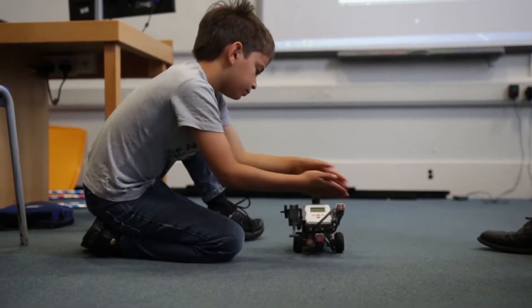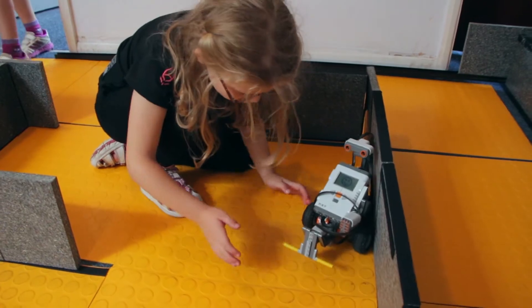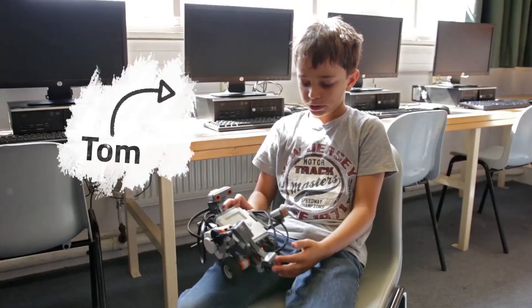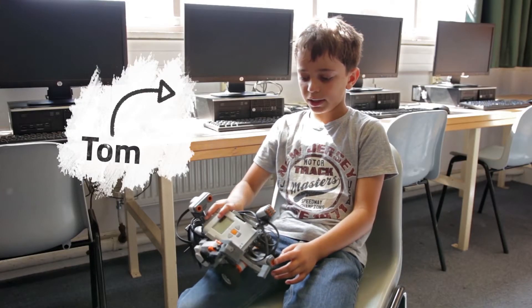I'm working with ultrasonic sensor, touch, colour sensor and the gyroscope. The NXT block holds all of the code, all the motors are connected to it, all the sensors are connected to it.